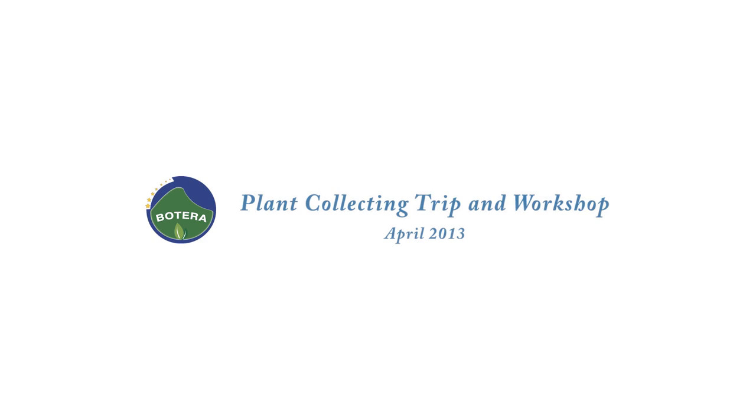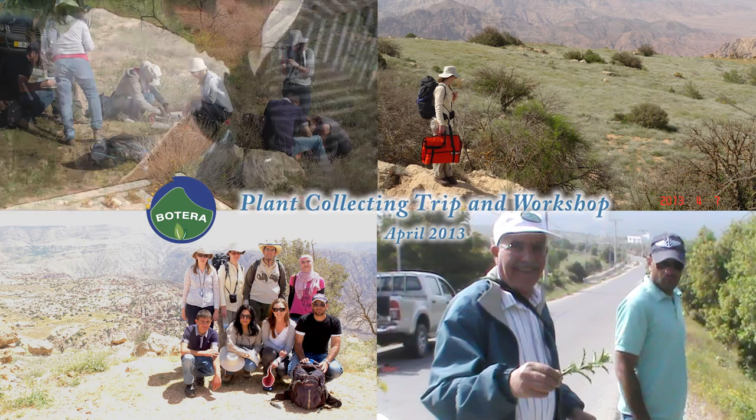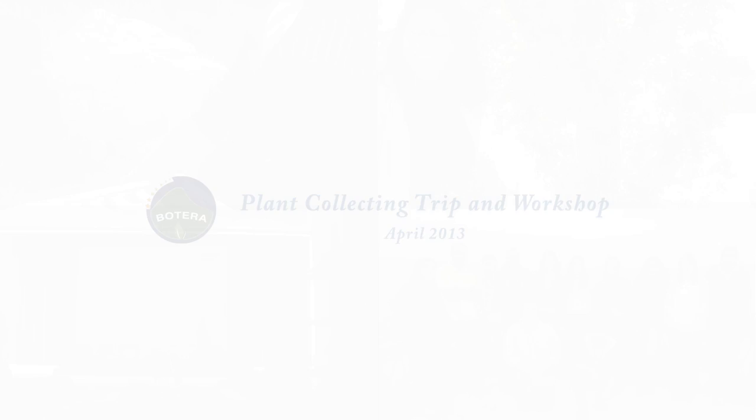Recognizing that Batera would provide unique training not available anywhere else in Jordan, the Royal Botanic Garden decided to invite Jordanians from other organizations to attend many workshops. In this way, the Royal Botanic Garden is building Jordan's expertise and skills, and not just its own.